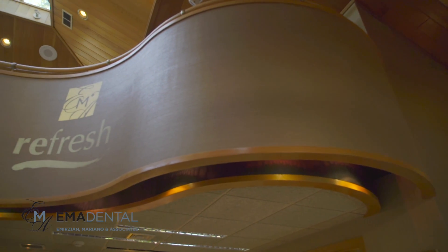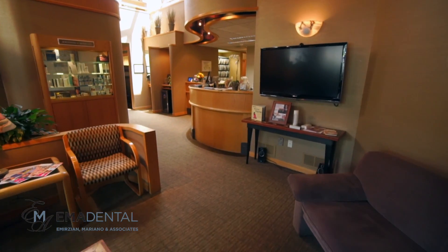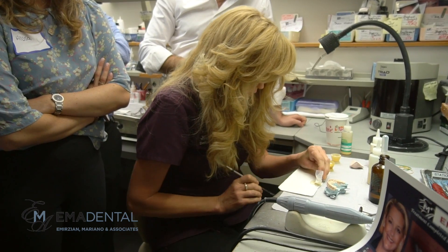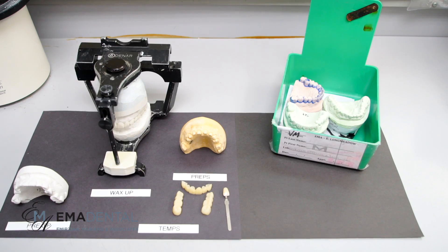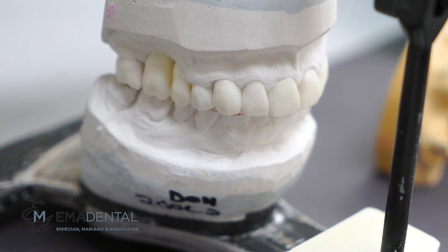In a very busy group practice, there's a lot of movement of cases. If you turn around, you can see how many cases are going through. So 30 years ago, we set this up and it's worked ever since. Later today, we're going to show you a technique — I'm going to have two of our assistants making provisionals and how we make our provisionals here in the office.